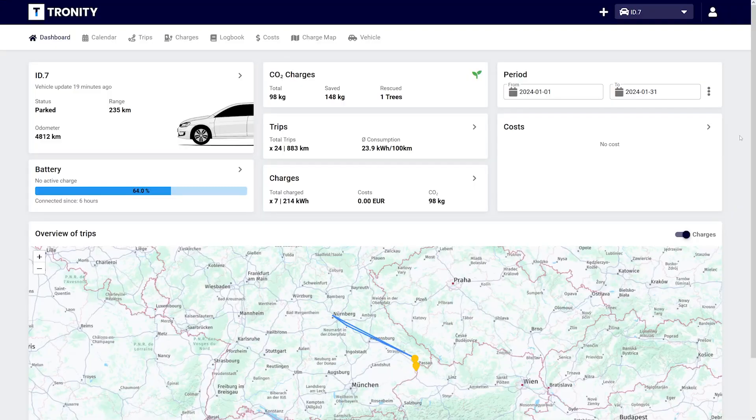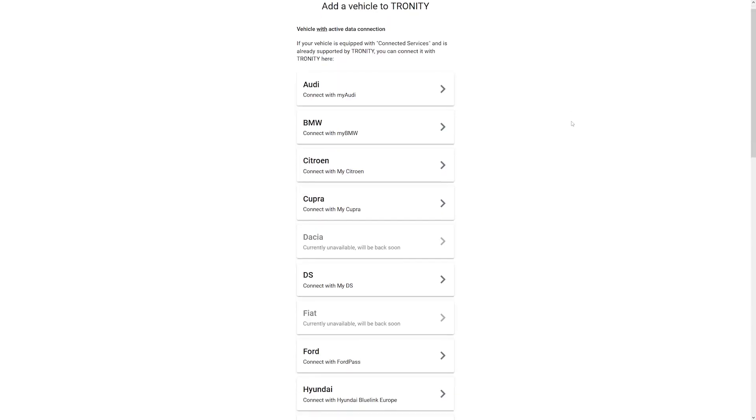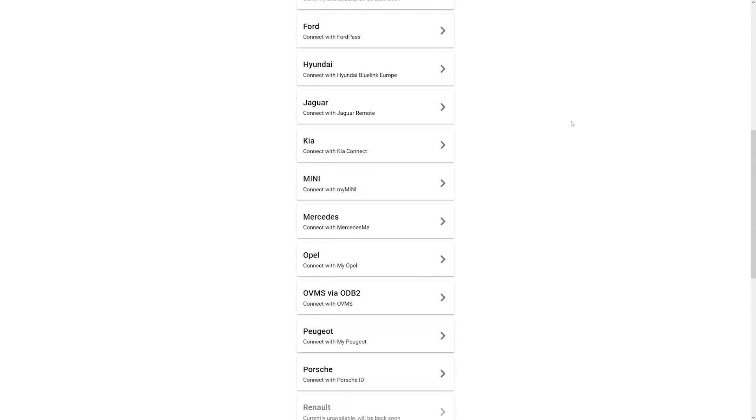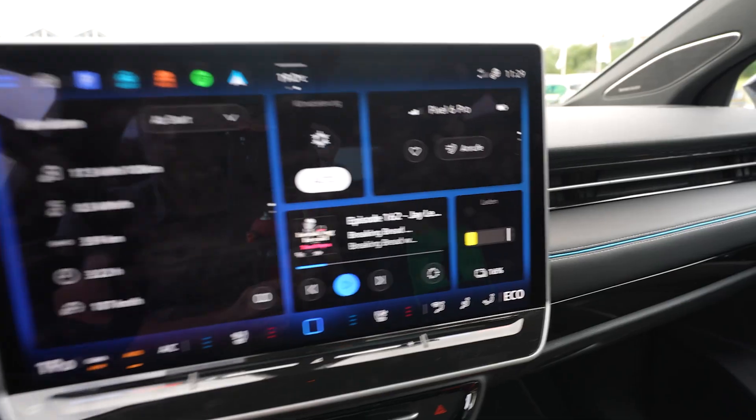If you need an overview of your monthly EV costs — all your trips, average speed, kilometers driven, charging sessions, peak charging power, AC vs DC ratio — and you don't want to do it yourself, check out Tronity. Tronity connects to your car, supports many brands, and shows all this data in the app or browser. They also have a 100% tax-compliant driver's logbook. My viewers get 25% off using the link in the description.